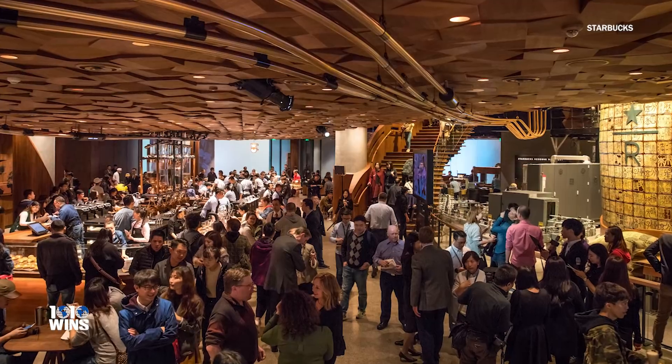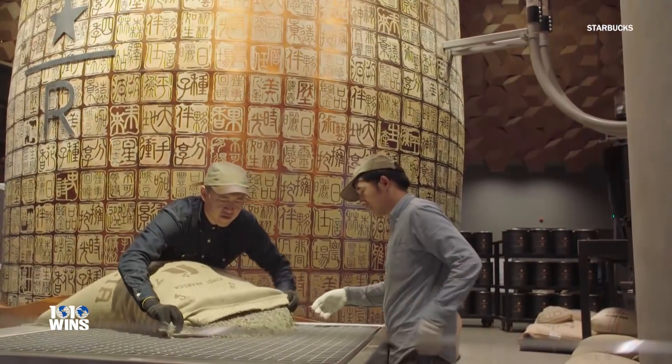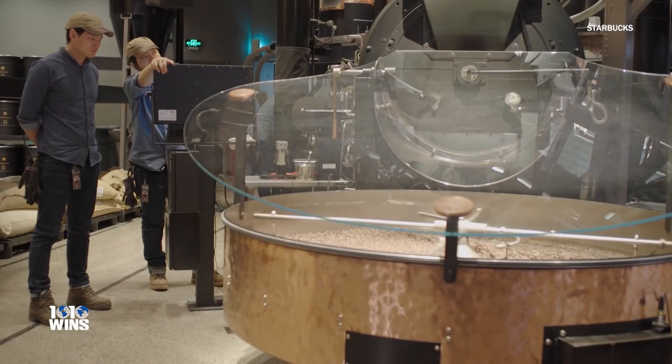The incredible store even features Starbucks' first ever augmented reality. Customers can point their phone around the store and get instant information on things like the bean to coffee process.